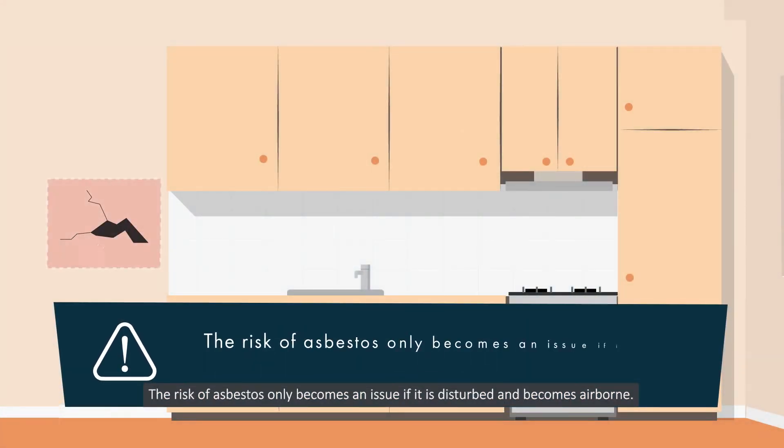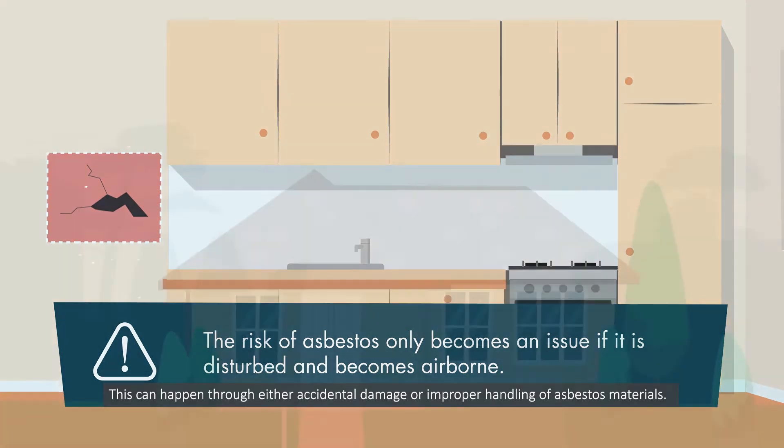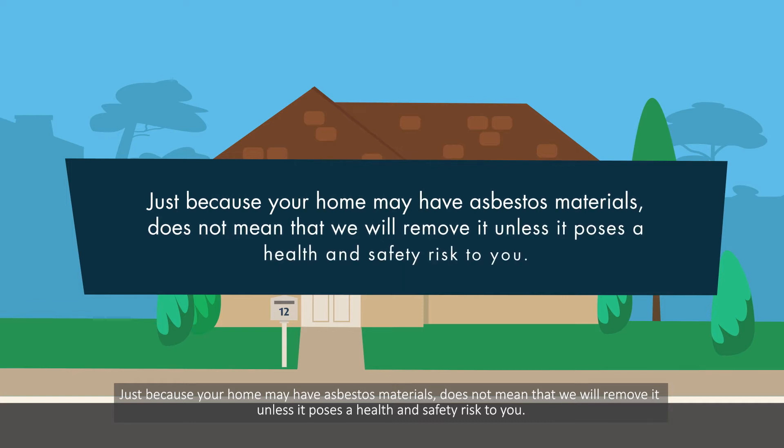The risk of asbestos only becomes an issue if it is disturbed and becomes airborne. This can happen through either accidental damage or improper handling of asbestos materials. Just because your home may have asbestos materials does not mean that we will remove it unless it poses a health and safety risk to you.